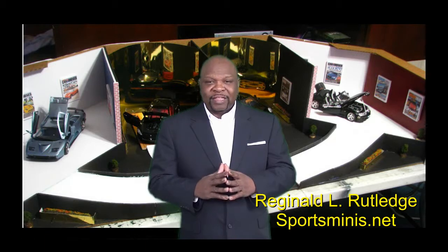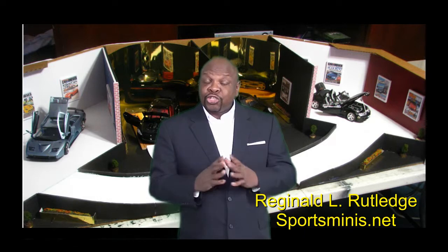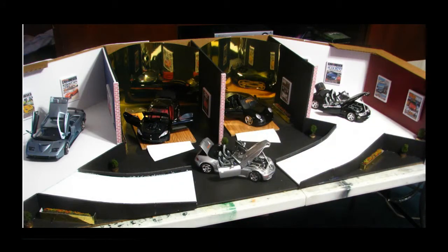Hi, my name is Reginald Rutledge. Come check out our brand new architecturally designed auto house showroom at sportsminis.net. Thanks.